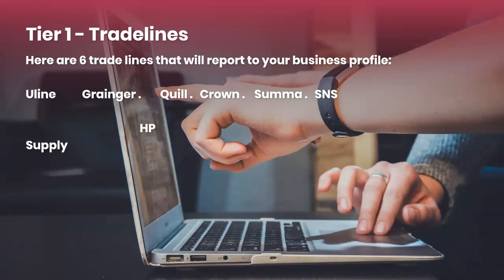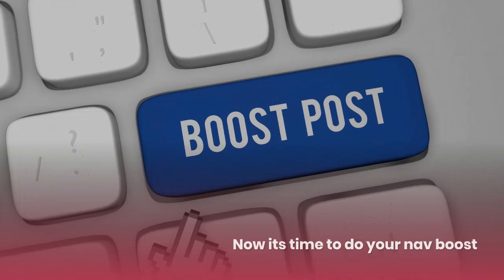The number one question I get asked is: give me some trade lines. So here are seven trade lines you can go with: Uline, Grainger, Quill, Crown, Summa, SNS, and HP Supply. HP Supply is one that's actually going to require them to approve you first.